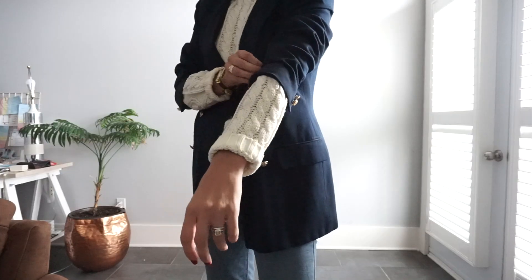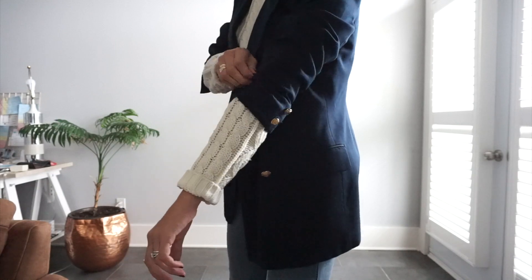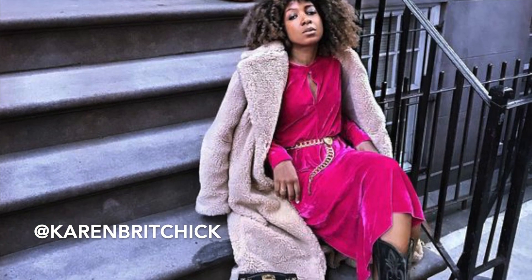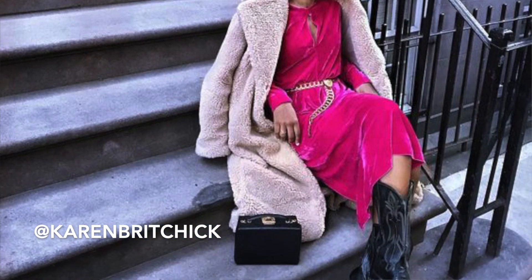Adding texture is another little styling tweak that works beautifully in the fall because we have this great injection of rich textures like fuzzy wools and tweeds. In addition to simply adding a textured piece to a whole look, you can also combine textures if you want to go really wild — Karen Britchick does this absolutely beautifully. The world of fall dressing is your oyster.